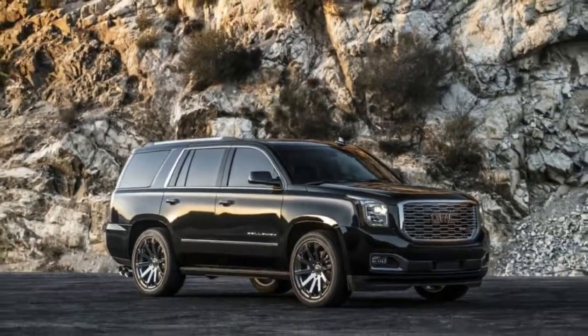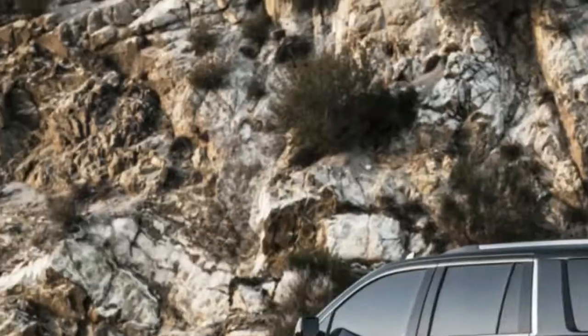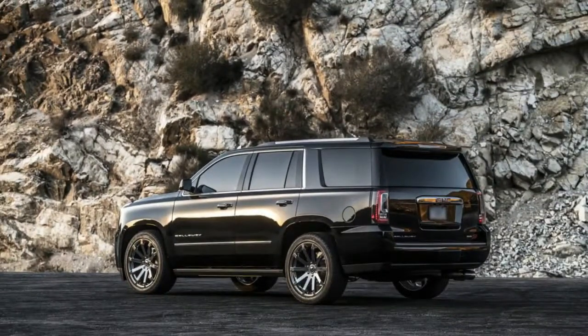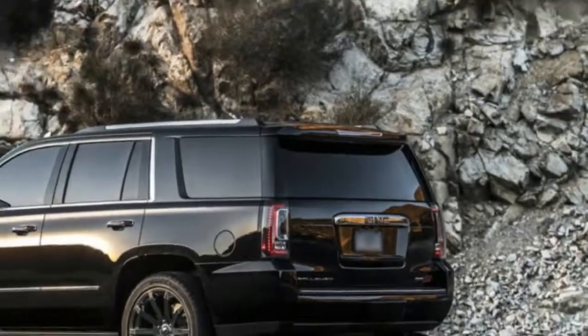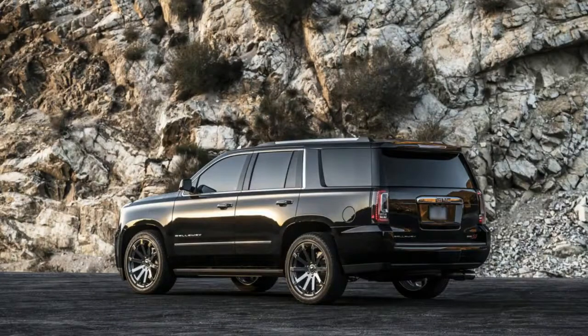Most any SUV that tries to be sporty is a lot smaller and lighter — the Porsche Cayenne, BMW X5, Audi Q7, and so forth. The fact that Callaway is even attempting to make this huge gas guzzler perform is exemplary. That it has largely succeeded is noteworthy.